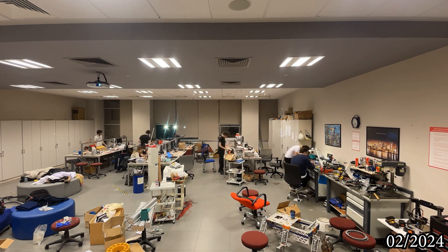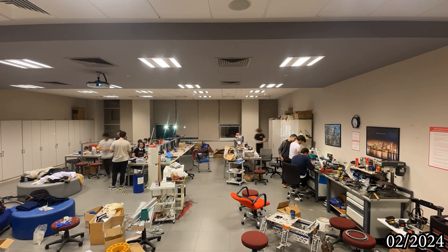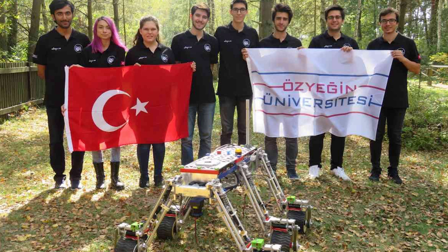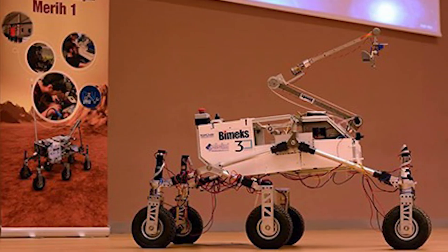In November 2014, undergraduate students from ÖZÜ University who are passionate about the field of robotics established the ÖZÜ Rover team under the advisement of Dr. Özkan Bebek. Since then, the team has pursued two main goals: preparing young undergrad students for their careers in space robotics, and participating in various engineering competitions to gain valuable insights to improve our learning experiences.